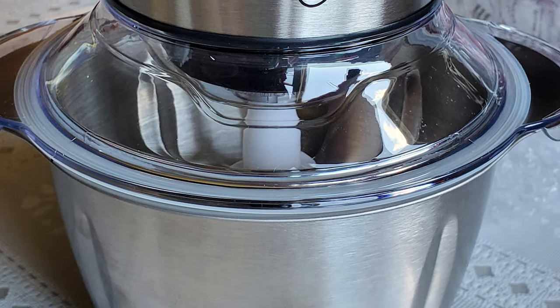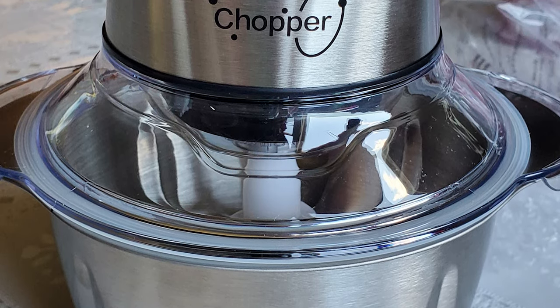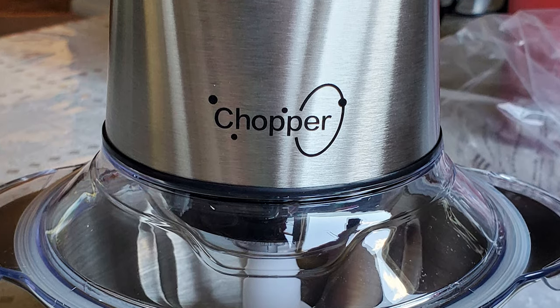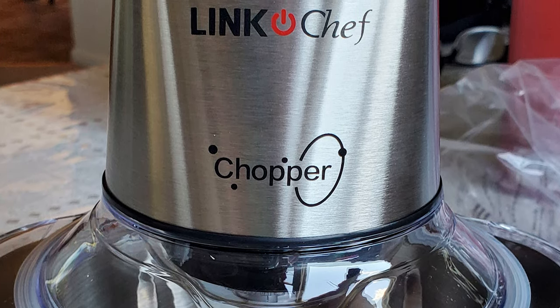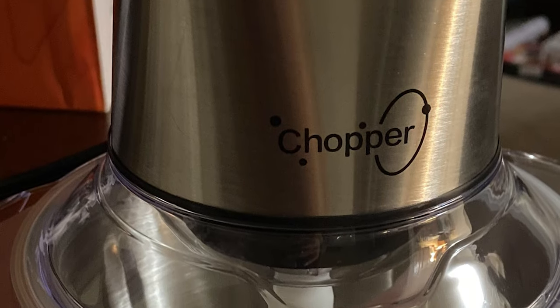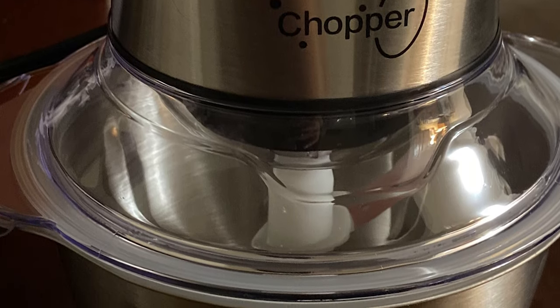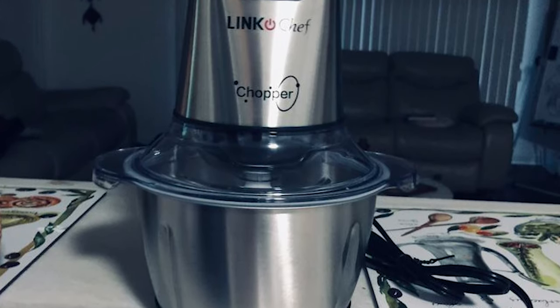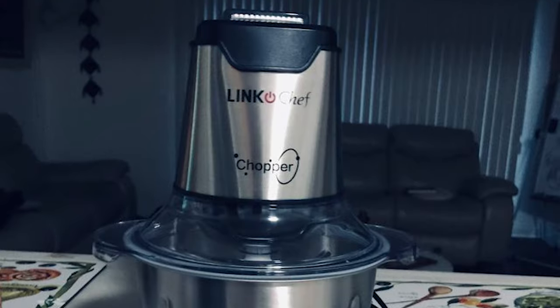It features a pulsing button that provides precise control, making it easy to produce the perfect texture for your ingredients, whether it be for meat stuffing, vegetable salad, or tomato ketchup. The compact and lightweight design makes it perfect for everyday use in the kitchen, and it is easy to clean and store with a dishwasher-safe work bowl, lid, and blade.